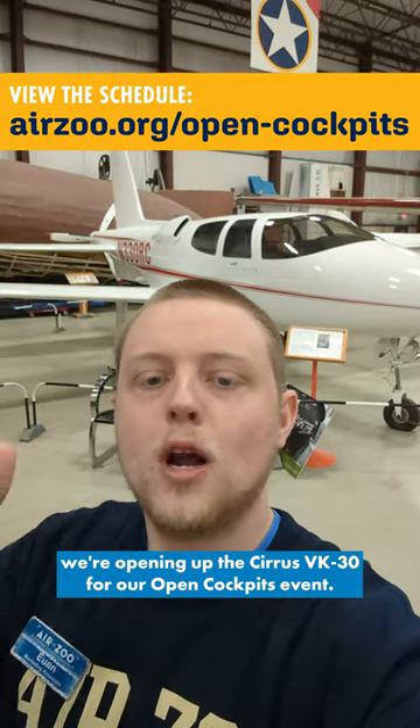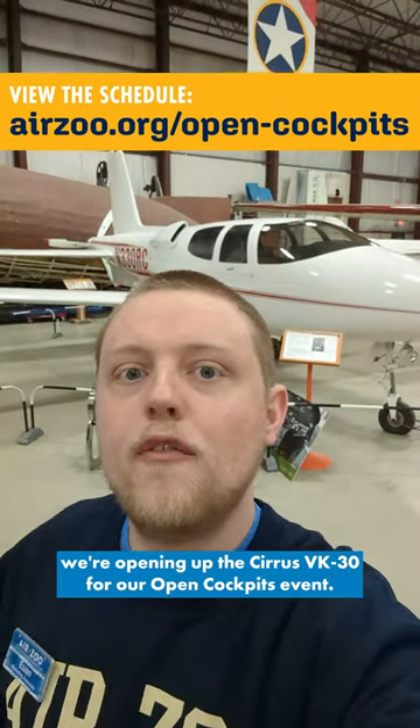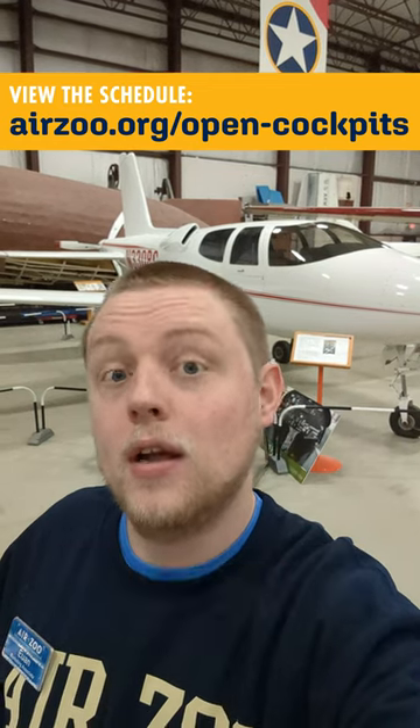Hey guys, it's Julian with the AirZoo. This week we're opening up the Cirrus VK30 for our Open Cockpits event. Let's check it out.